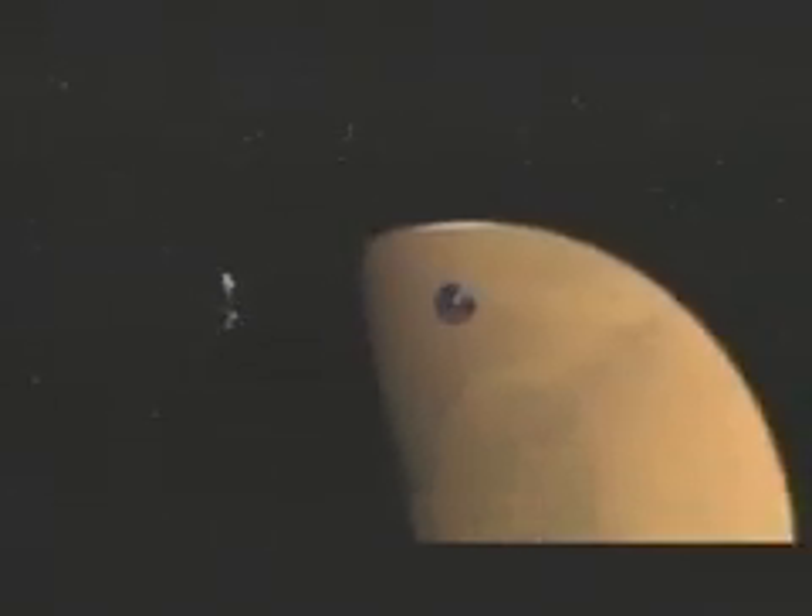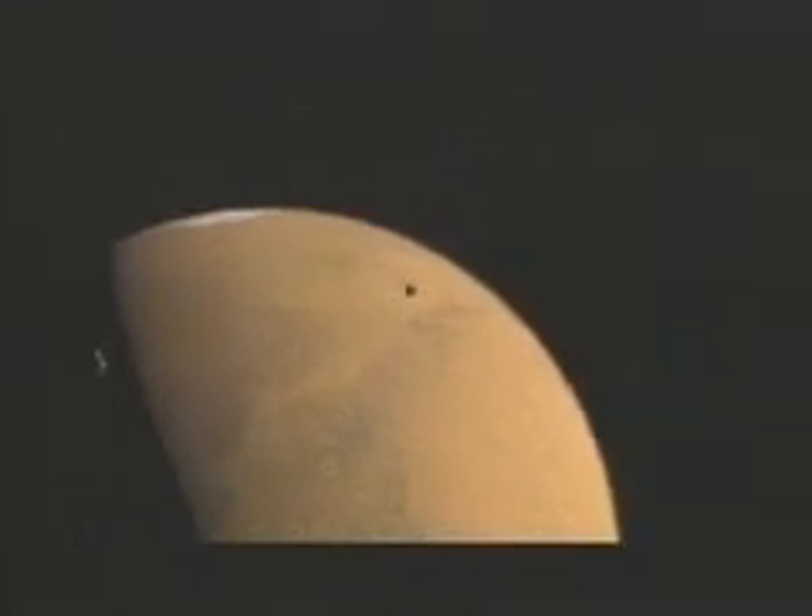Everything we do in EDL is decided by the computer. We have different sensors that trigger different things, and there isn't time to call back and say, hey the winds are higher than we expected, or I'm going to hit a big pointy rock that's going to hurt these airbags. It's all about autonomy. That's probably in my mind the most challenging part — it's just lack of control.